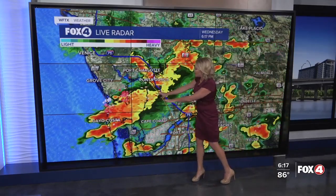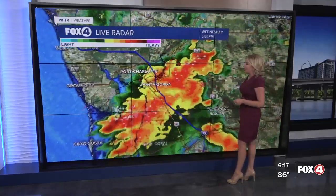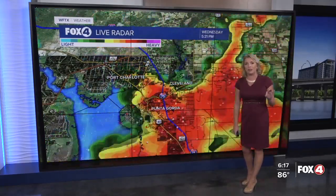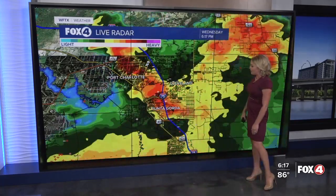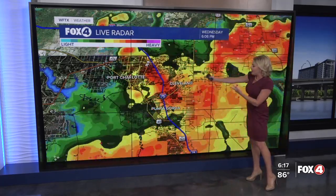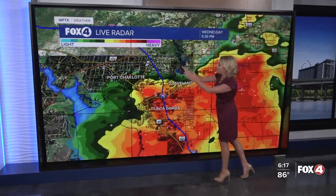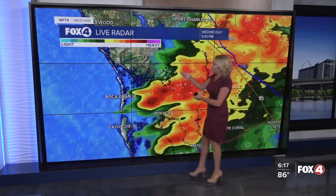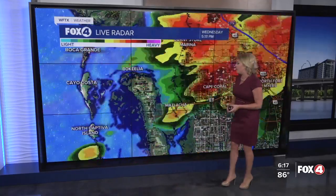Still packing quite a punch, especially up into DeSoto County. Back to Port Charlotte, Punta Gorda, Cape Haze Peninsula, especially Boca Grande, Gasparilla, Cayo Costa, down toward North Captiva as well as Captiva — very heavy rain as well as frequent lightning. These are the kinds of storms you absolutely want to make sure you are inside for. While they're not severe, they are still on the stronger side. Especially right along I-75, very heavy pockets of rain also along 41, heading up toward Port Charlotte as well as North Port, then back toward the Cape Haze Peninsula, Placida, Boca Grande — still seeing a lot of lightning right there over Boca Grande.